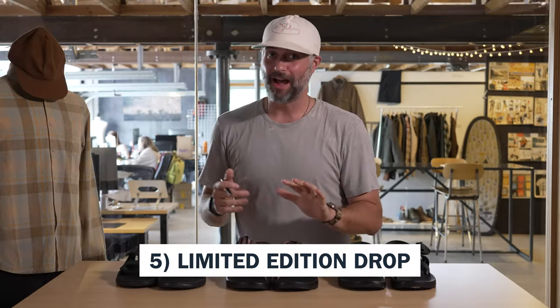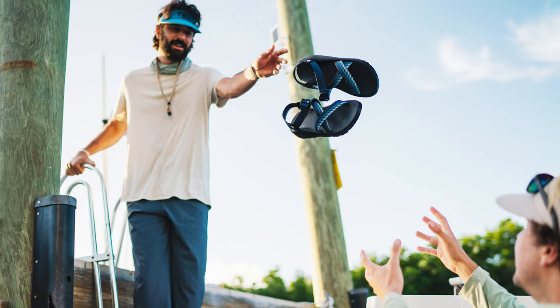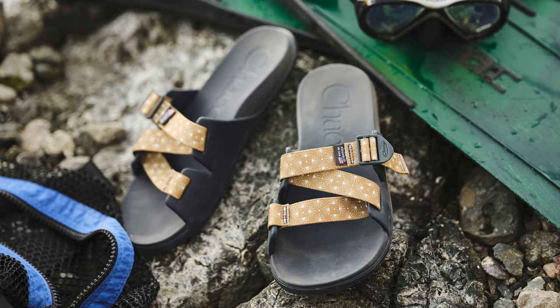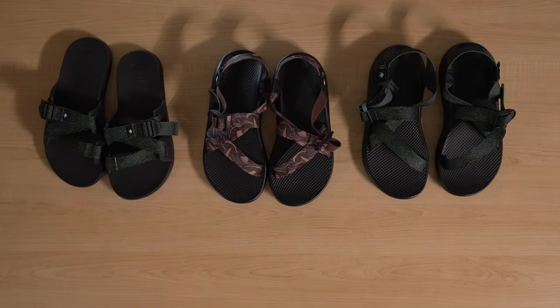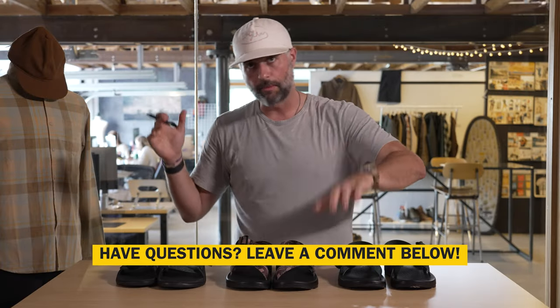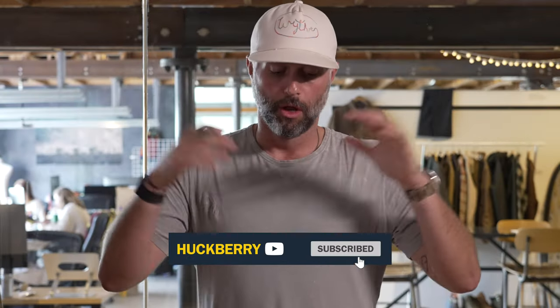And that leads me to number five. We drop a Chaco collaboration every spring and summer, and we've got people that actually collect these — I've got a few different iterations over the last couple of years. These are limited. That is our Chaco Forest Floor collaboration. If you've got any questions about how these fit or questions about Chaco in general, drop them in the comments. As always, we are here for you. Please like and subscribe to these videos. Thank you for watching, and we will see you out there.